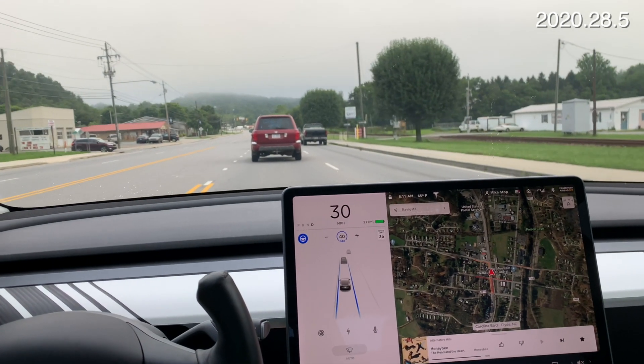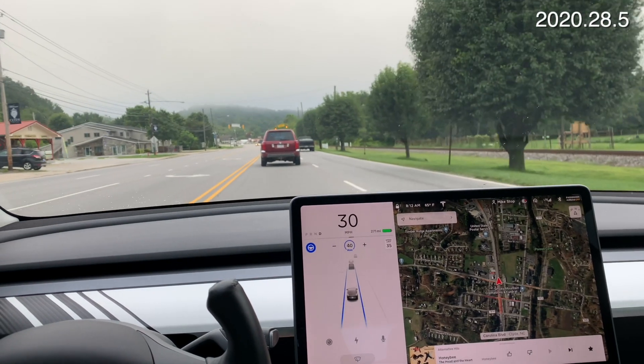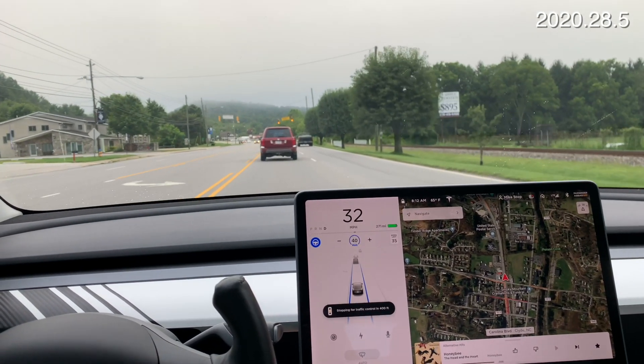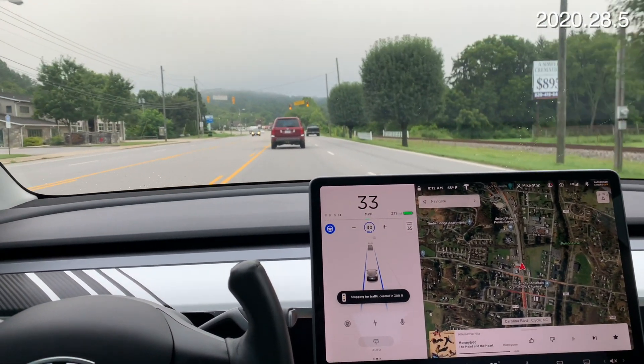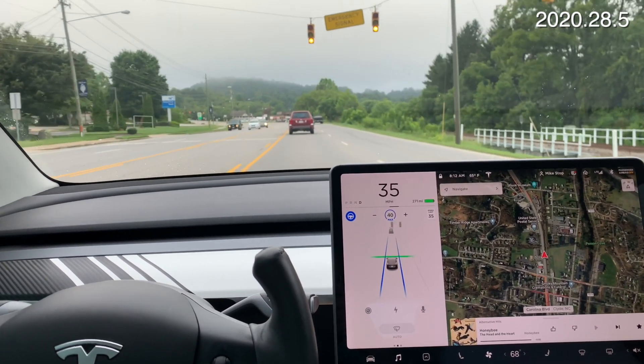Let's see what it does at this flashing yellow light — before, it would stop every time it would flash yellow. Yep, still does.